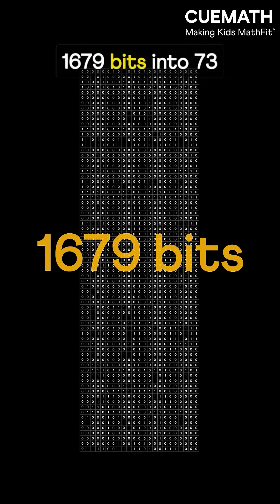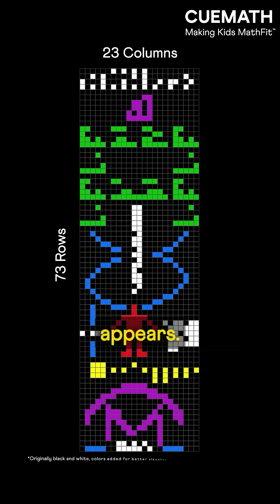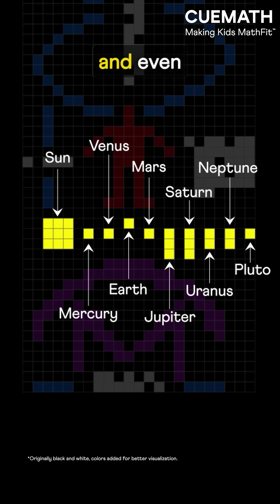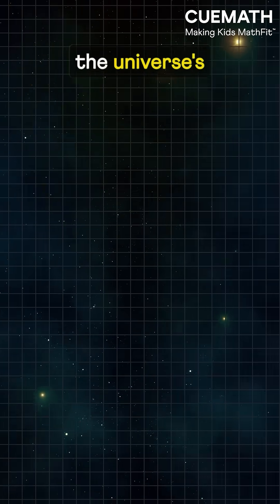Arrange those 1679 bits into 73 rows and 23 columns, and a pattern appears: the numbers 1 to 10, the elements of DNA, a tiny human, our nine planets, and even the telescope that sent the message. It's like the universe's first math hello.